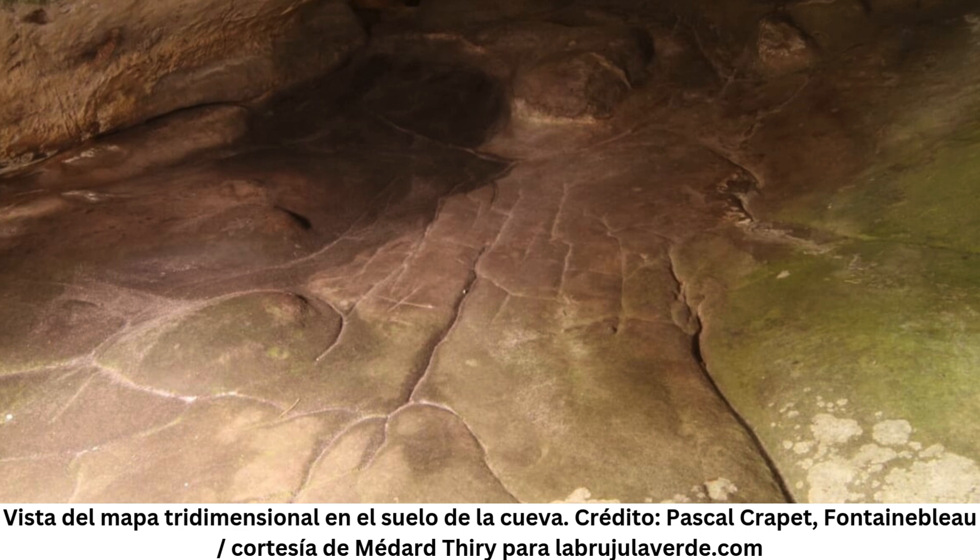Scientists working in the Saginaw III cave, located in the famous sandstone massif south of Paris, have identified a unique engraving that could be the oldest three-dimensional 3D map in the world. A recent study published in the Oxford Journal of Archaeology reveals how hunter-gatherers over 20,000 years ago shaped and adapted the cave environment to represent water flow and potentially the surrounding landscape.